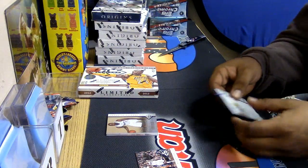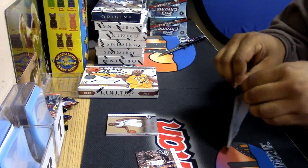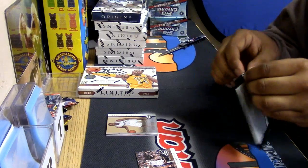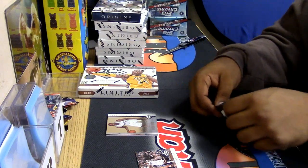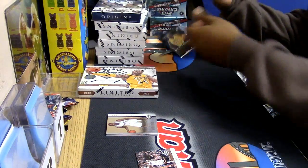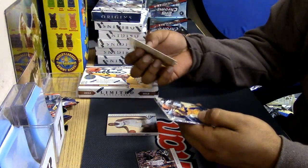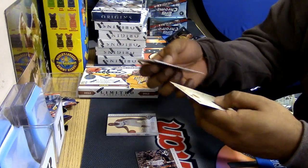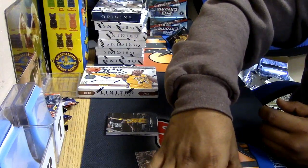Let's see what's in this Kobe pack. I mean, there ain't no numbers out of this Kobe, unfortunately. There's still some pretty nice cards, though. There never is — Kobe packs are a farce, a farce.